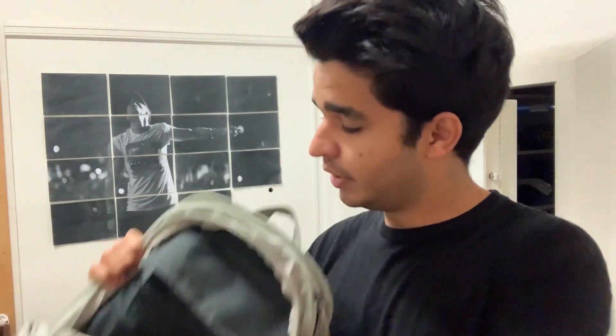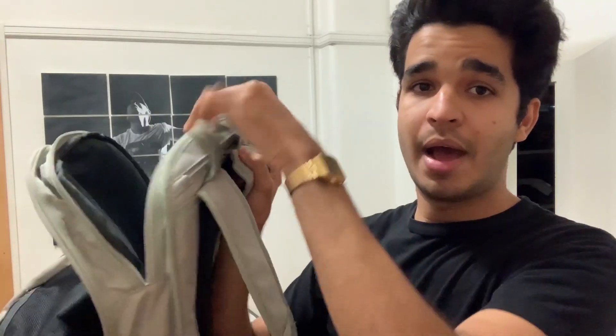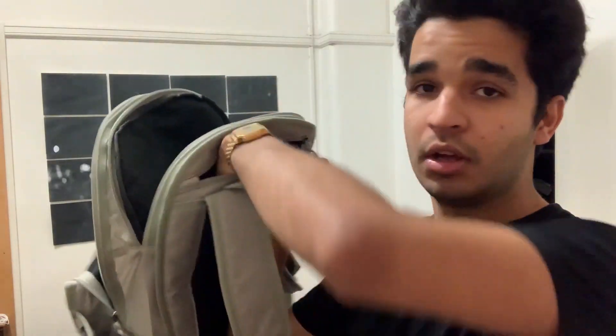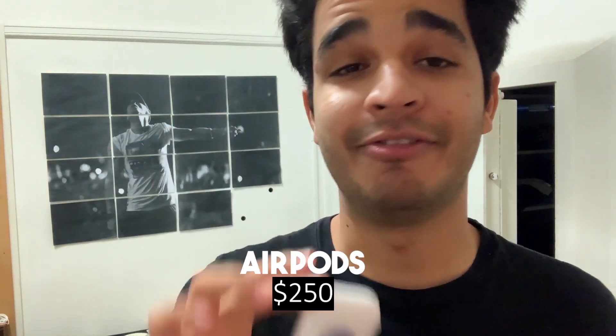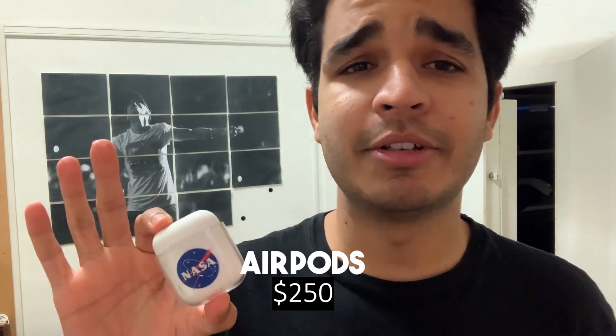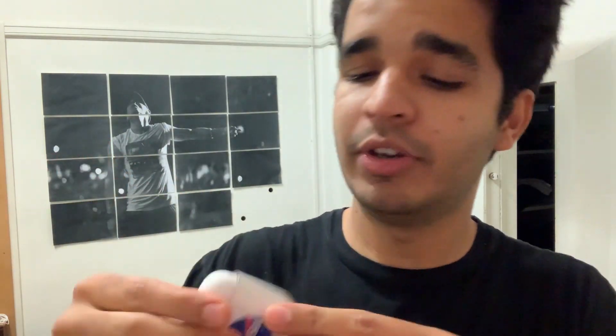The bag has four main compartments plus one more section at the back where I keep all my things. The second most important thing for me is my AirPods — I cannot stay without these because they are very, very convenient. I bought them three months ago and got completely hooked.